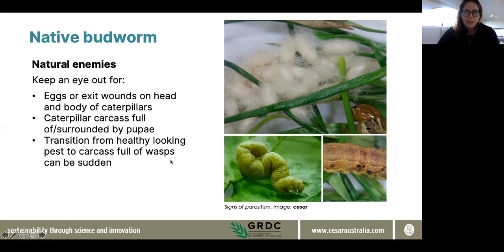Also keep a look out for caterpillars that are looking lethargic, or might actually be filled already with parasitoid wasp pupae. As you can see, that's an example of a looper that's been parasitised.